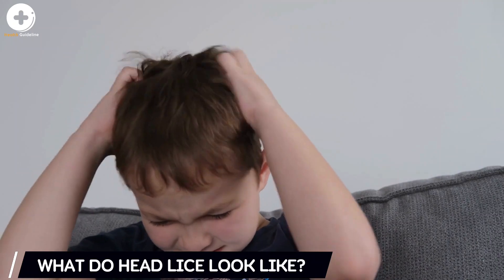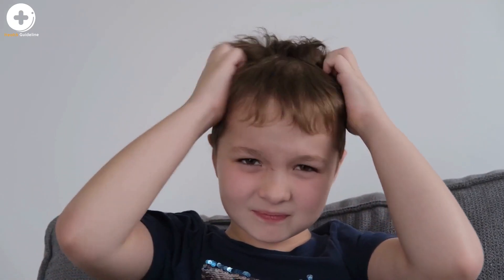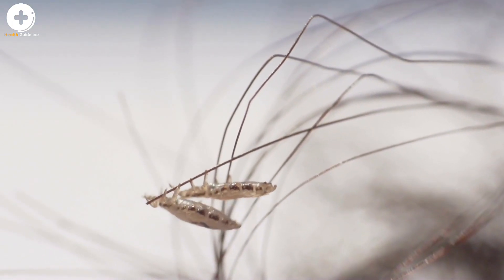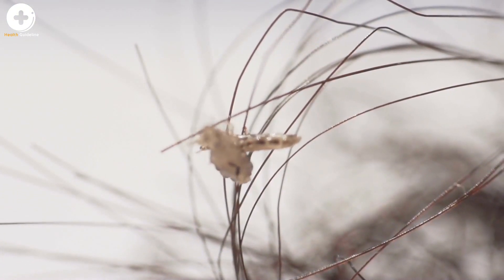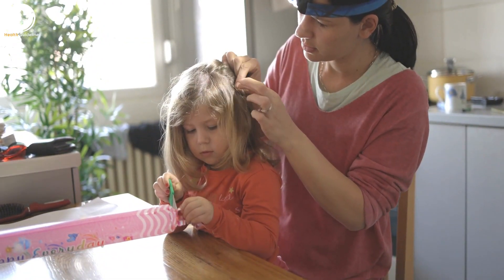What do head lice look like? Head lice have three forms: the egg, also called a nit, the nymph, and the adult. Nits are lice eggs laid by the adult female head louse at the base of the hair shaft nearest the scalp. Nits are firmly attached to the hair shaft and are oval shaped and very small — about the size of a knot in thread — and hard to see. Nits often appear yellow or white, although live nits sometimes appear to be the same color as the hair of the infested person.